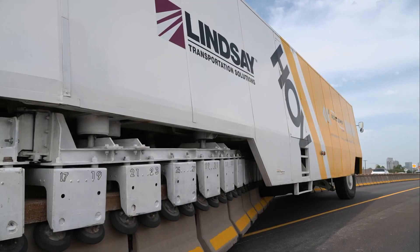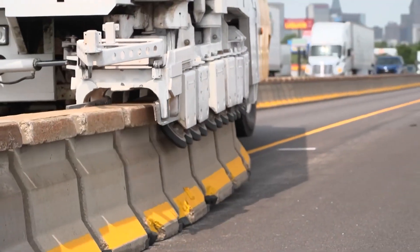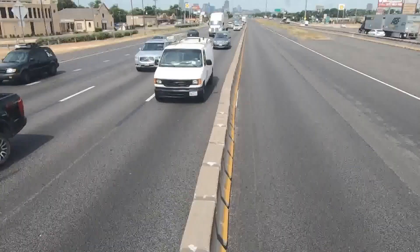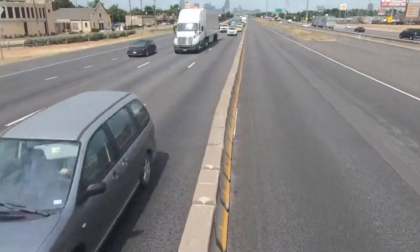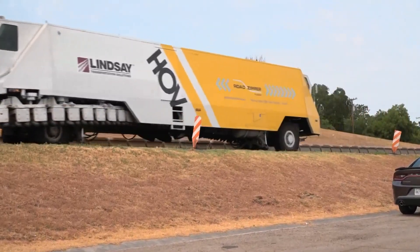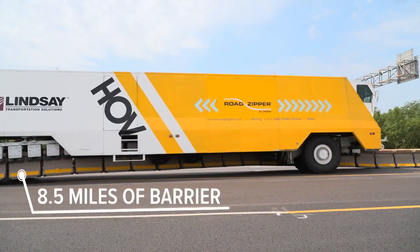At its essence, the Road Zipper is a movable barrier system designed to dynamically adjust lane configurations based on real-time traffic demands. Through a carefully choreographed sequence, this machine shifts concrete or metal barriers to modify the number and direction of lanes, adapting to changing traffic patterns throughout the day.